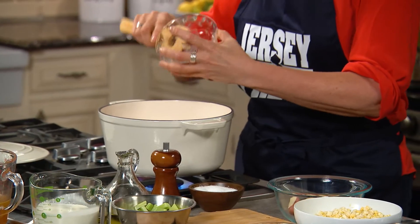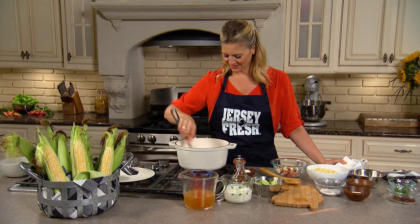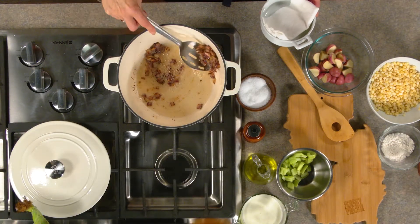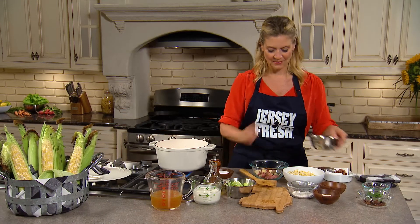So we're gonna start with this bacon and we're gonna render the fat. I'm gonna leave some in and take some out for garnish, right in with the onions.